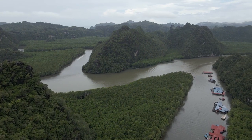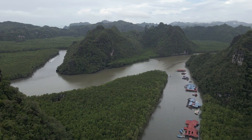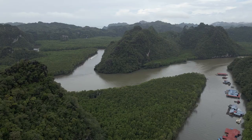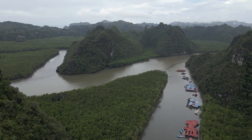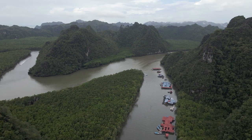Johor Bahru, Malaysia, beckons with a wealth of free attractions that showcase its rich heritage and natural beauty. From ancient temples to modern landmarks, explore 15 must-visit spots that capture the essence of this dynamic city. Join us on a journey through Johor Bahru's cultural tapestry and uncover hidden treasures without spending a dime.